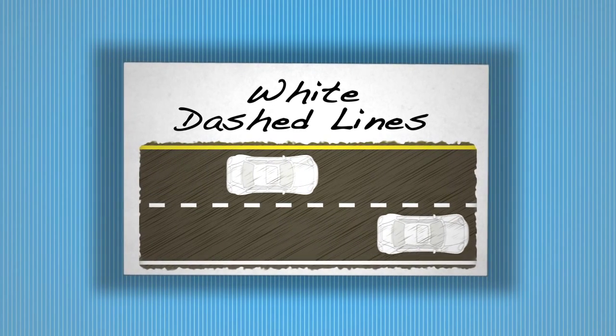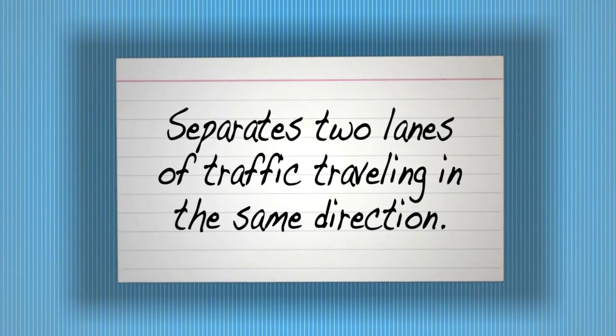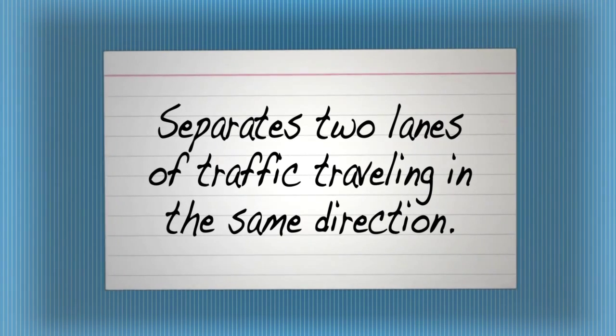White dashed lines. Separates two lanes of traffic traveling in the same direction.